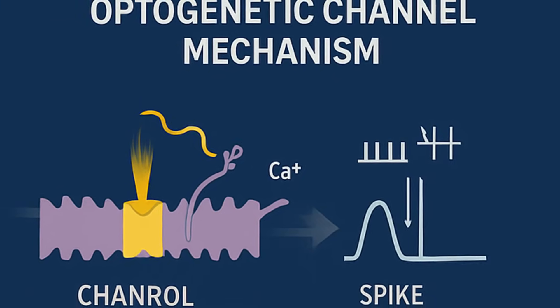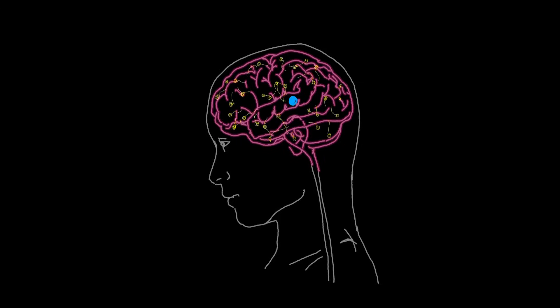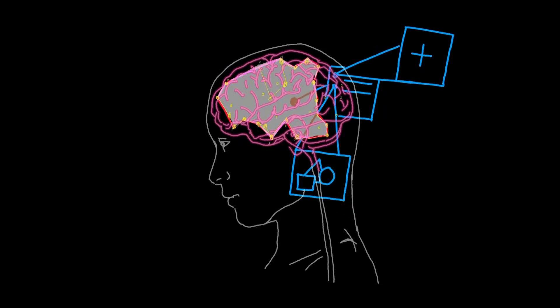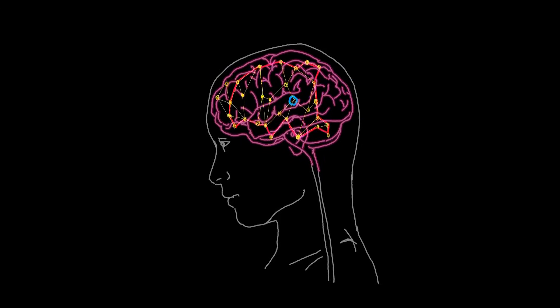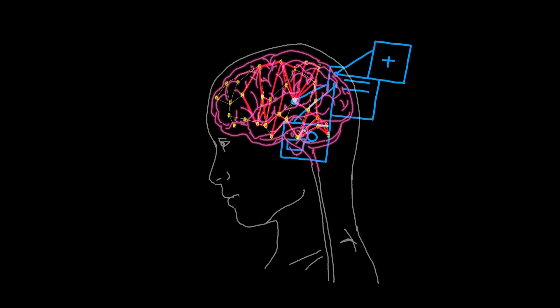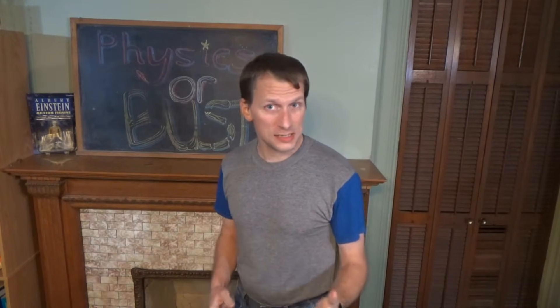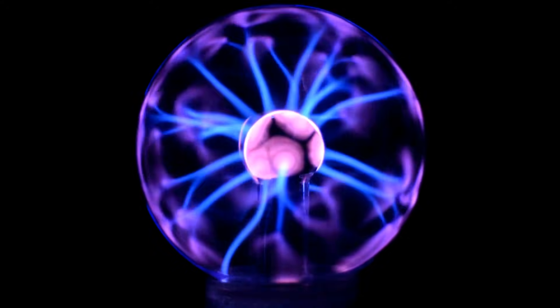To understand why light can control neurons, you need optogenetics — one of the most fascinating intersections between physics and biology ever developed. Regular neurons naturally fire when voltage-gated channels open. Optogenetics replaces or supplements those with light-gated channels. A photon hits the protein, the protein undergoes a conformational change, ions flow, making the membrane potential spike, causing the neuron to fire. This is quantum physics at work: a single photon causing the electronic structure of a molecule to change, making the neuron react.